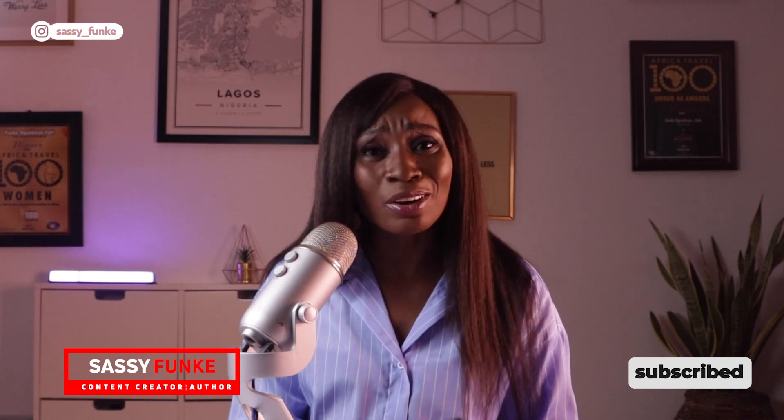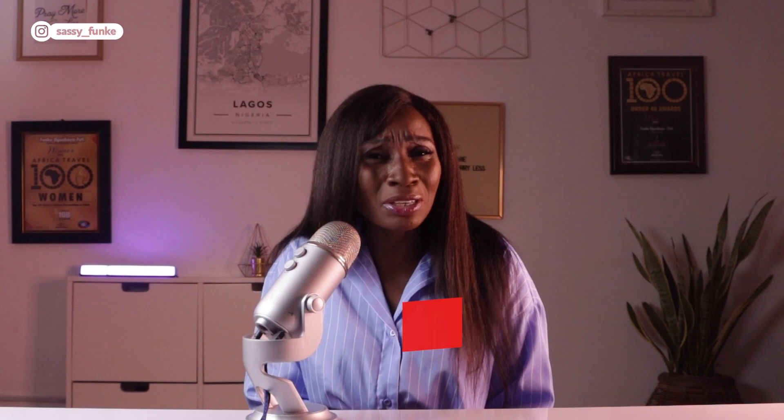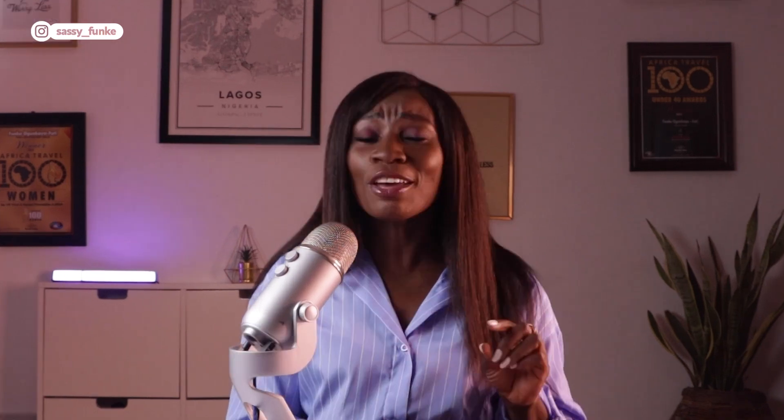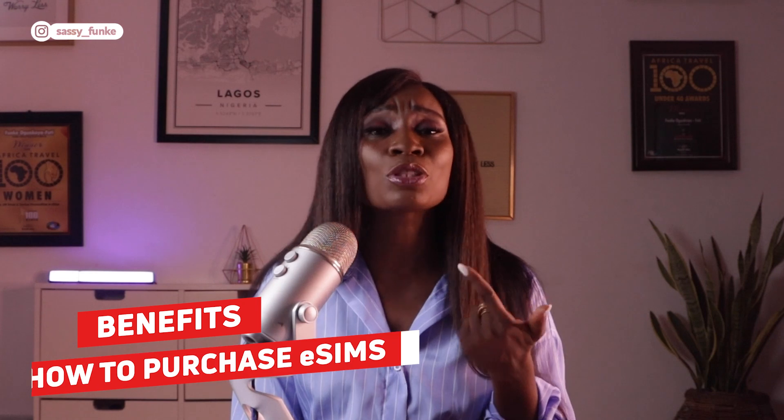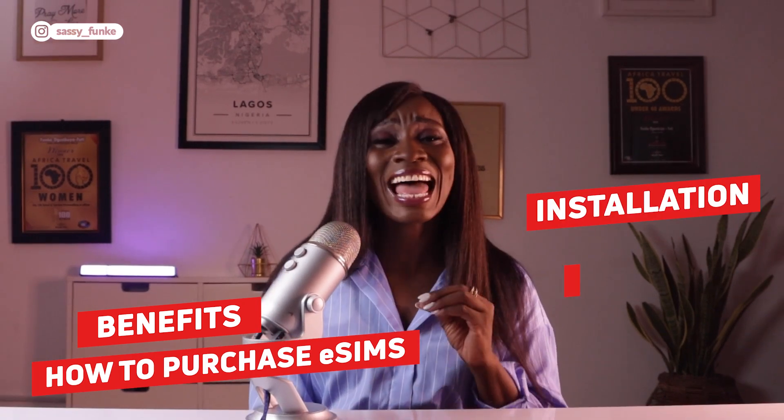My name is Sassy Funke, and to be honest I steered clear of eSIMs for a very long time because I thought they were complicated, possibly unreliable, and a bit spammy. If you shared any of my reservations, worry not. I'm here to guide you about everything you need to know about them, including their benefits, how to purchase them, the installation process, and activating your eSIM. For many years I lugged around a collection of SIM cards for over 10 countries, always feeling there must be a better way.